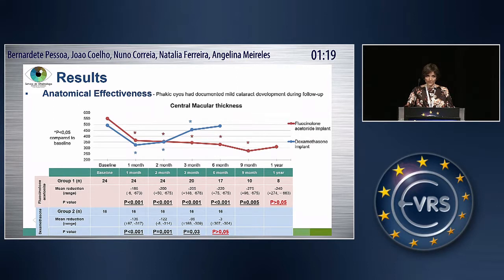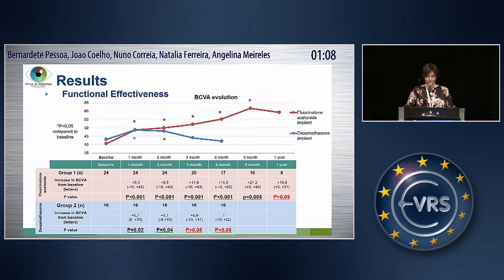Regarding anatomical effectiveness, we observed a decrease in group one until the ninth month, and in group two until the third month. Regarding functional effectiveness, we observed an increase in BCVA until the ninth month in group one, and in group two until the second month. At one year of follow-up, we didn't observe a significant difference between groups, maybe because the number of patients who achieved that follow-up was smaller — only eight patients.